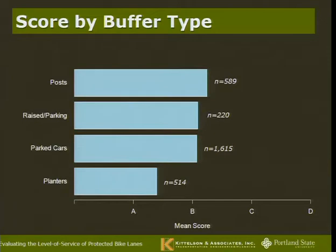Looking at scores by buffer type — for protected bike lanes only — people generally gave protected bike lanes good scores, somewhere in the A to B range on average. Planters were the most comfortable buffer type, followed by parked cars, then posts last. Planters are a good physical barrier and you can see over them. Parked cars are a sturdy physical barrier — you don't worry about a car hitting you when there's another car in the way — though you can't see over them, raising visibility concerns at driveways. Posts are a reminder, but everyone knows a post goes down easily when a car drives over it.